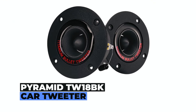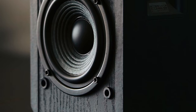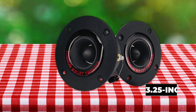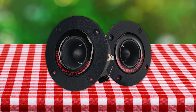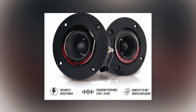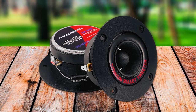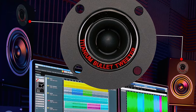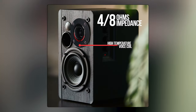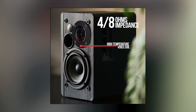Pyramid TW18BK Car Tweeter. Elevate your car audio system with the Pyramid TW18BK, a 1-inch audio car tweeter that combines sleek design with powerful performance. Featuring a 3.25-inch bullet horn aluminum die-cast titanium dome, this tweeter delivers a peak power of 300 watts thanks to its heavy-duty 20-ounce magnet structure. With a frequency response ranging from 2K to 25KHz, the enhanced ferro fluid ensures a complete and crisp sound system. The 4 and 8-ohm impedance rating compensates for undersized wires in modern cars, reducing distortion for an immersive audio experience.